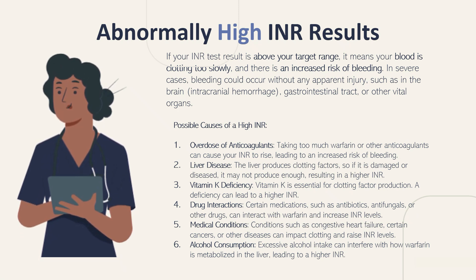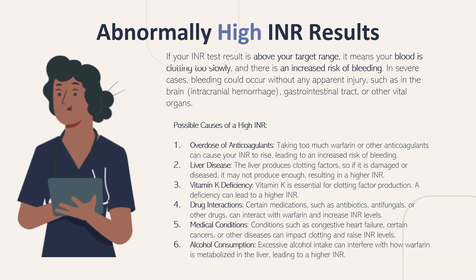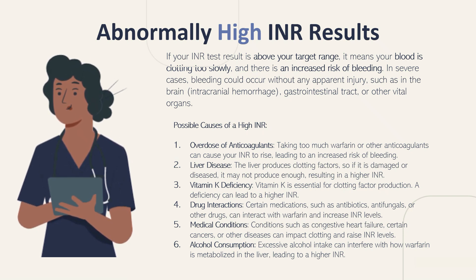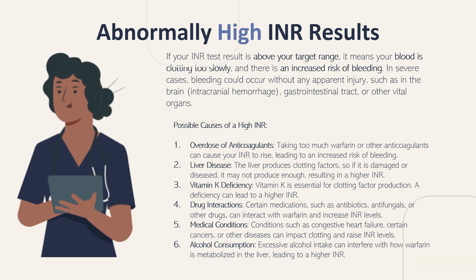The possible causes of a high INR: Number 1 is an overdose of anticoagulants — taking too much warfarin or other anticoagulants can cause your INR to rise, leading to an increased risk of bleeding. Number 2 is liver disease — the liver produces clotting factors, and if it is damaged or diseased, it may not produce enough, resulting in a higher INR. Number 3 is vitamin K deficiency — vitamin K is essential for clotting factor production, and a deficiency can lead to a high INR. Number 4 is drug interactions — certain medications such as antibiotics, antifungals, or other drugs can interact with warfarin and increase INR levels.